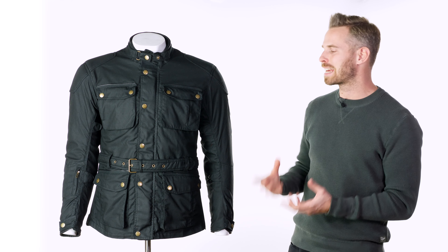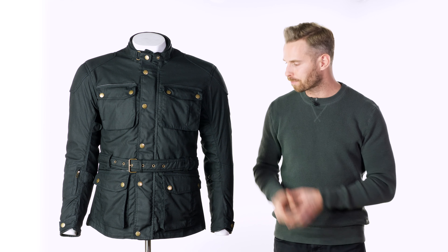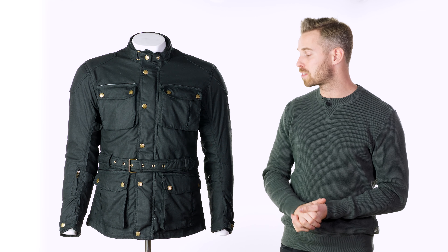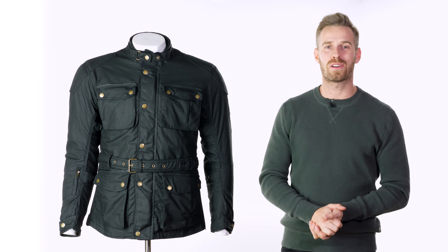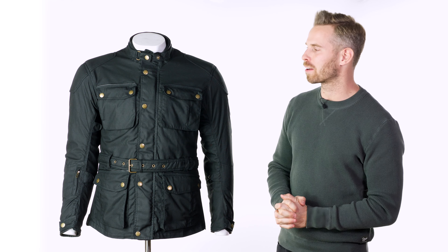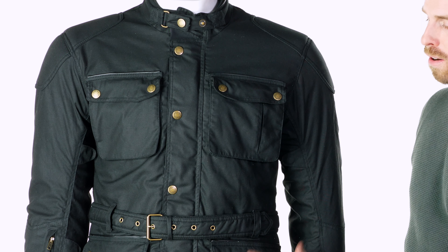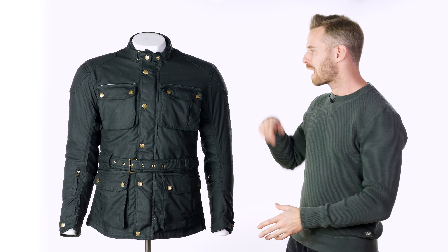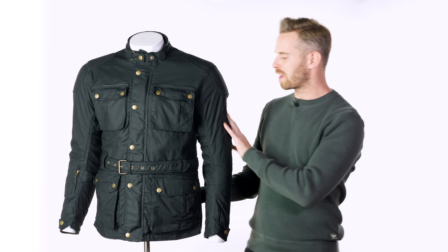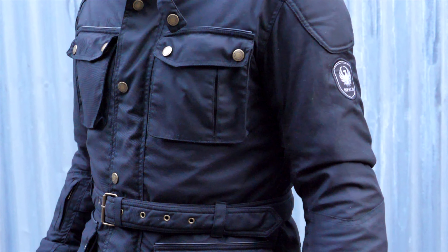Merlin have done a wonderful job of refining the tailoring and fit, making it feel way in excess of the price point. We're very fond of everything they've done for this season and we think you will be too. The branding is another thing they've worked really hard on, with our repeated feedback to minimise it. It's restricted basically to being engraved in the vintage effect snappers — which are really nice and give it a very premium look — and simply on the left shoulder as an embroidered patch with the Merlin Phoenix logo. Nice, understated, and it's a good looking logo.